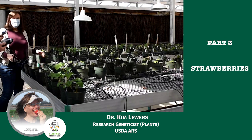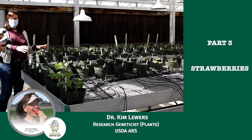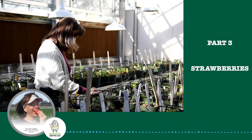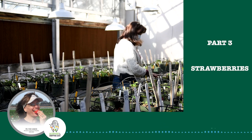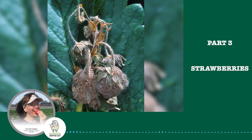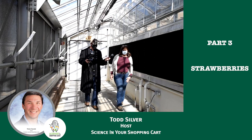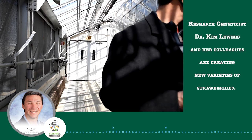This is the room where I have the pollen donors for the crosses that I want to make this winter. These pots are a breeding selection that has really big fruit and is very resistant to powdery mildew, which is a disease that affects the leaves and if it gets really bad it can ruin the fruit. I'm here at the Genetic Improvement of Fruits and Vegetables Lab in Beltsville, Maryland. This is where research geneticist Dr. Kim Lewers and her colleagues are creating new varieties of strawberries.